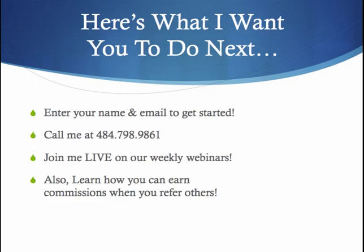Here's what I want you to do next: enter your name and email to get started below this video, or you can call me at 484-798-9861 and I'll get you started right away. I'm also going to be holding live weekly webinars to give you more information about mobile text messaging — it's pretty simple and straightforward. You can also learn how you can earn commissions when you refer others to take part in mobile text messaging, adding text messaging as a way of generating leads and following up with leads better.